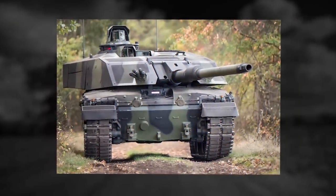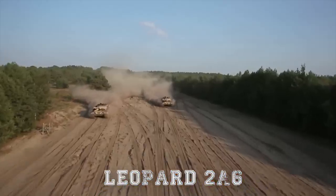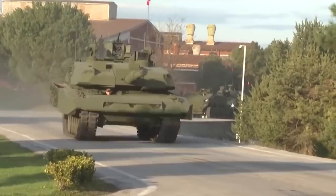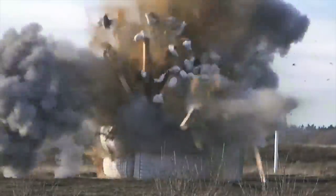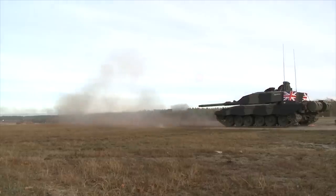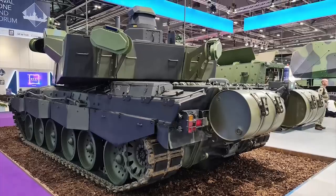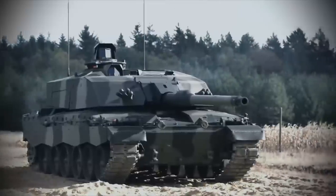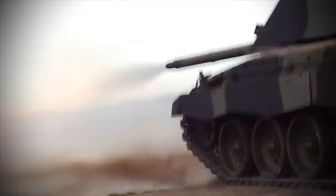The L55A1 is a modernized version of the German Rheinmetall RH-120 tank gun, also used on the German Leopard 2A6, 2A7, and Turkish Altay. The Challenger 3 uses an advanced fire control system with automatic target detection and tracking. It has new modular armor with improved protection for the hull and turret. Furthermore, an active protection system such as Trophy can be installed.